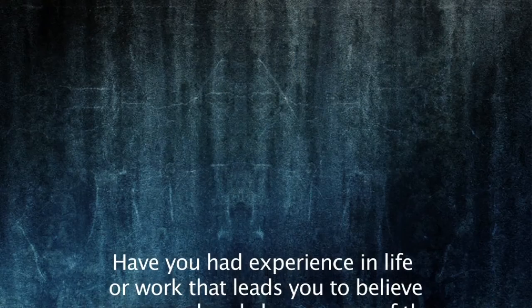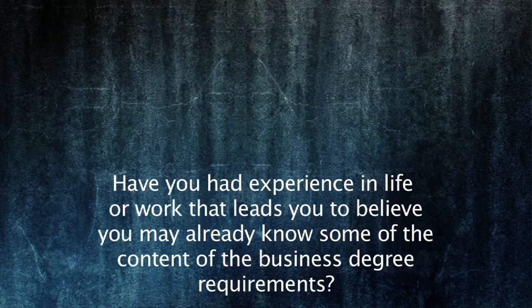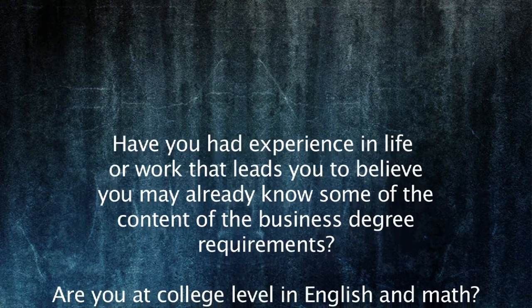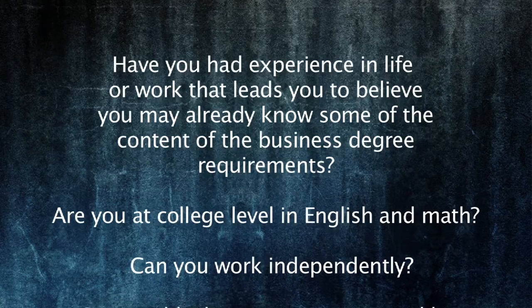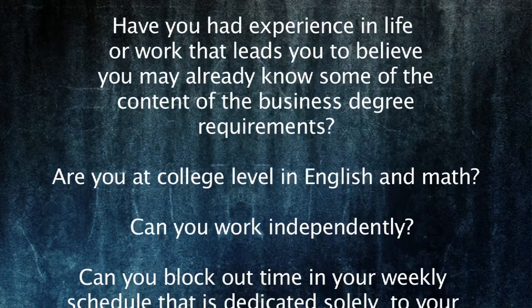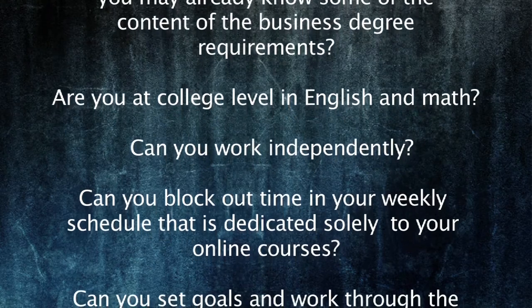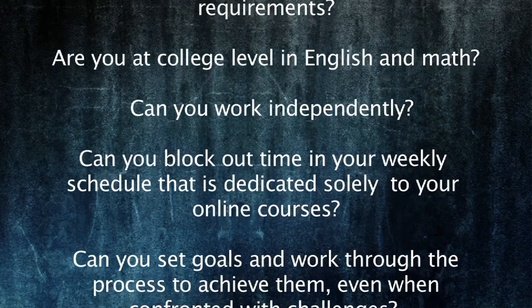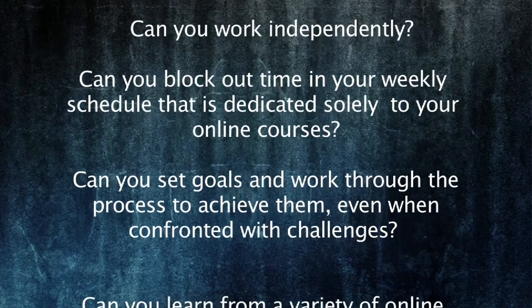Are you prepared for this program? The competency-based program may be perfect for you, but before you decide, you should consider: Have you had experience in life or work that leads you to believe you may already know some of the content of the business degree requirements? Are you at college level in English and math? Can you work independently? Can you block out time in your weekly schedule dedicated solely to your online courses? Can you set goals and work through the process to achieve them, even when confronted with challenges?